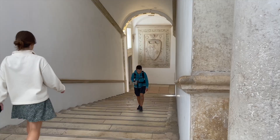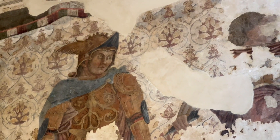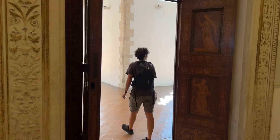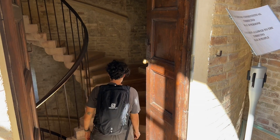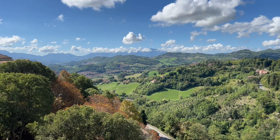Urbino's Ducal Palace, or Palazzo Ducale, was the first of its kind to be built in Italy. Since 1912, Palazzo Ducale has been home to the National Gallery of Le Marche, housing one of the world's most important collections of Renaissance paintings. You can even climb one of its towers to see the incredible view over the hills.